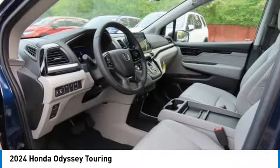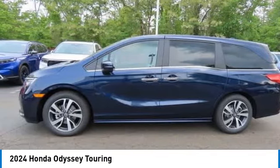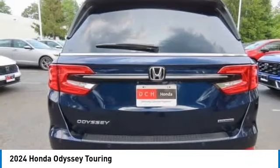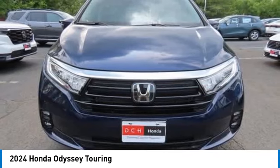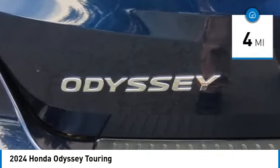Make a great choice today with the 2024 Honda Odyssey. The Honda Odyssey is a showcase of distinguished style, captivating technology, and advanced safety features — a must for all families. This vehicle has less than 100 miles.